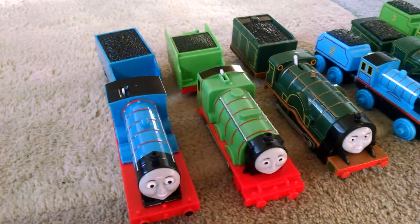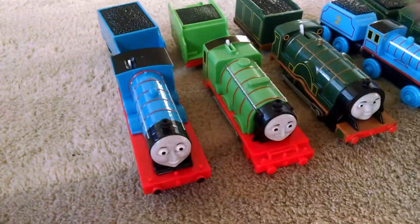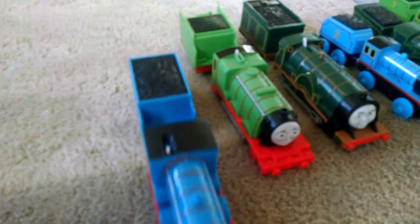And these are our Trackmaster trains. All of these trains go when you flip the switch. See you later! Bye-bye!